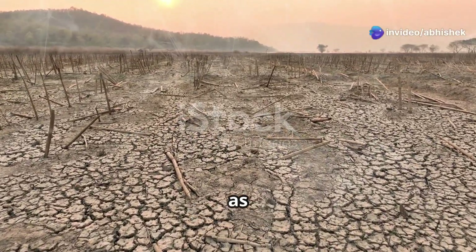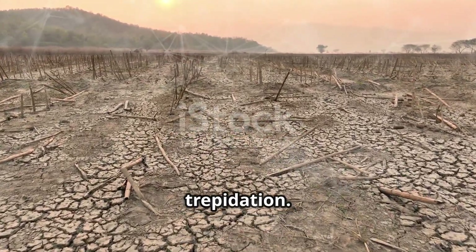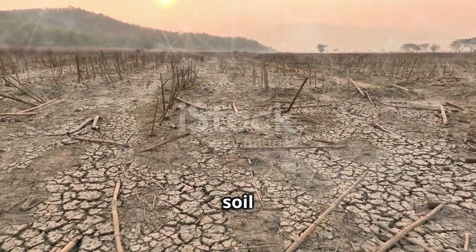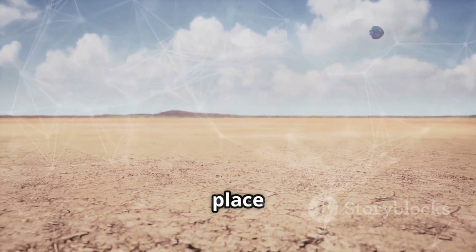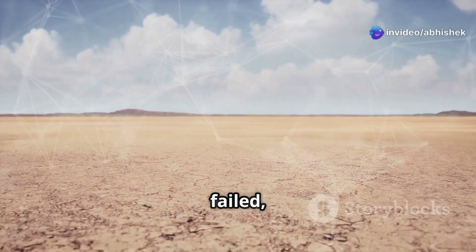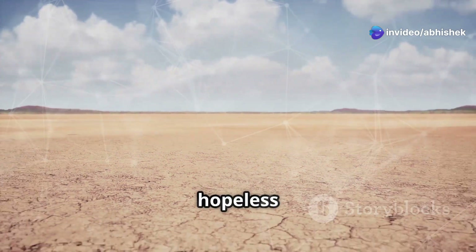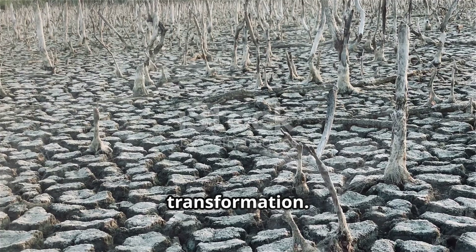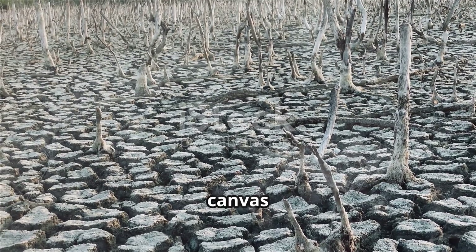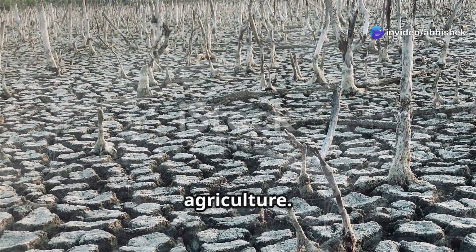Standing here in what can only be described as a barren wasteland, I can't help but feel a mix of excitement and trepidation. This dry, cracked soil beneath my feet tells a story of neglect and harsh conditions — a place where traditional farming methods have failed and nature seems to have given up. But where others see a hopeless case, I see an opportunity for innovation and transformation. This is the perfect canvas for an off-grid farming experiment that could change the way we think about agriculture.